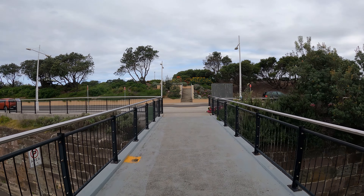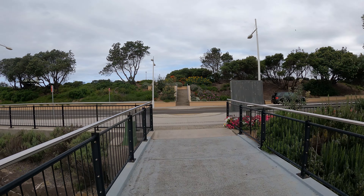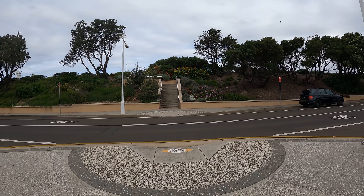Perhaps they had two lighthouses because of the different angles and heights of the shoreline.